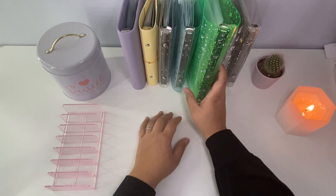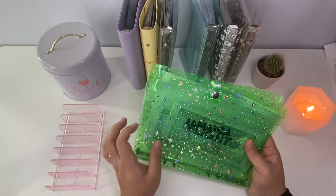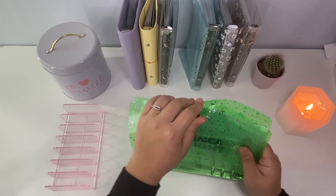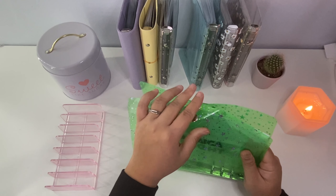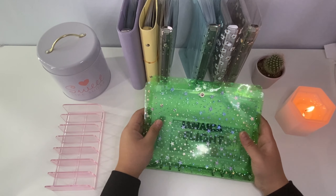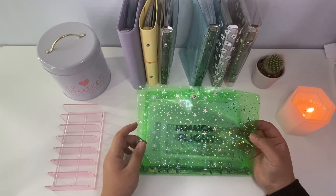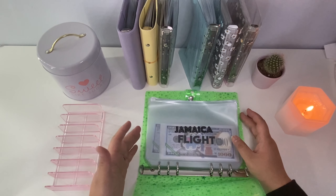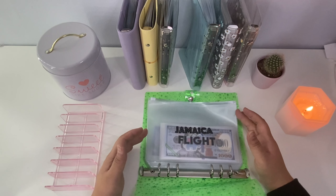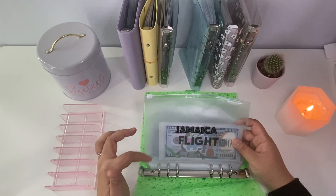Our next binder is the big green one — our travel binder. One of our priorities in life for my husband and I is to travel. We love to explore the world and see different cultures, so we try to prioritize some of our money every year towards travel. Obviously if things aren't going well financially we won't just spend money to travel, but we do try to set aside money for trips. A lot of these are potential ideas — not all booked. One is a Jamaica trip, which we actually have booked recently for next month in April.